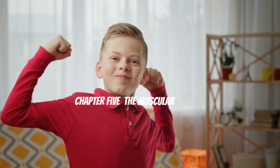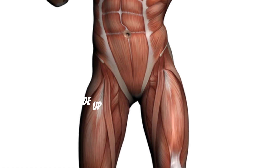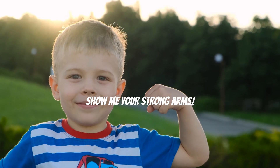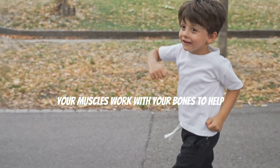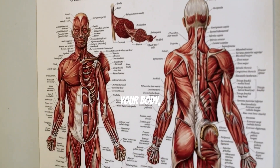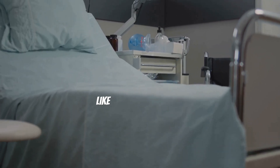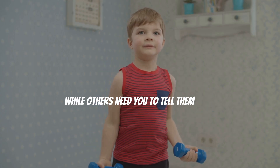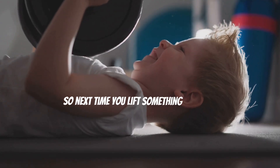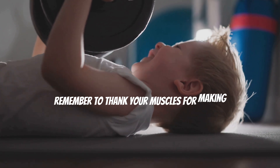The muscular system helps you move. It's made up of all the muscles in your body. Can you flex your muscles? Show me your strong arms! Your muscles work with your bones to help you walk, run, jump, and even smile. There are over 600 muscles in your body and they come in all shapes and sizes. Some muscles work automatically, like your heart muscle, while others need you to tell them what to do, like the muscles in your arms and legs. So next time you lift something heavy or dance to your favorite song, remember to thank your muscles!